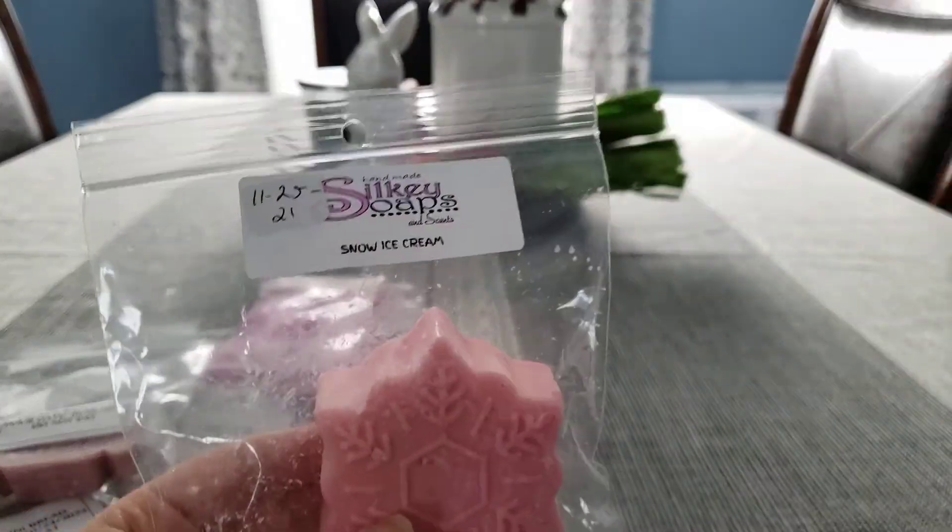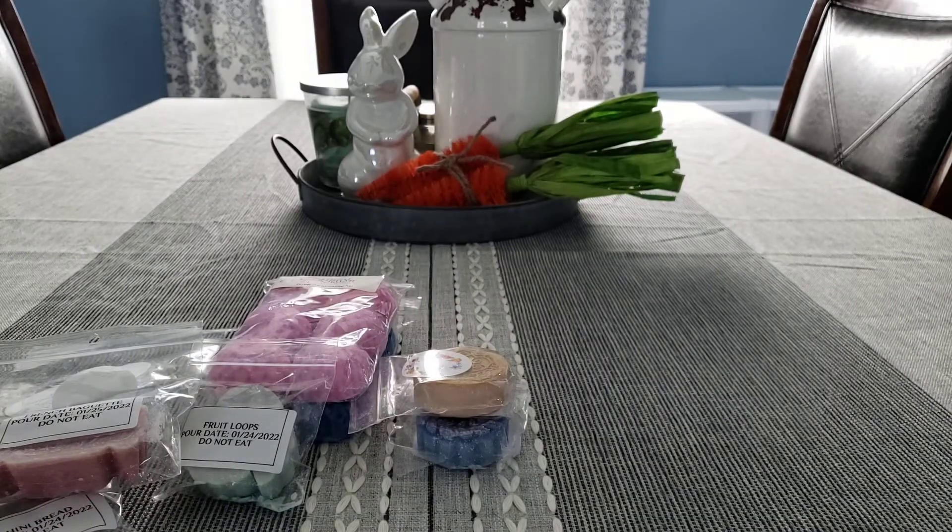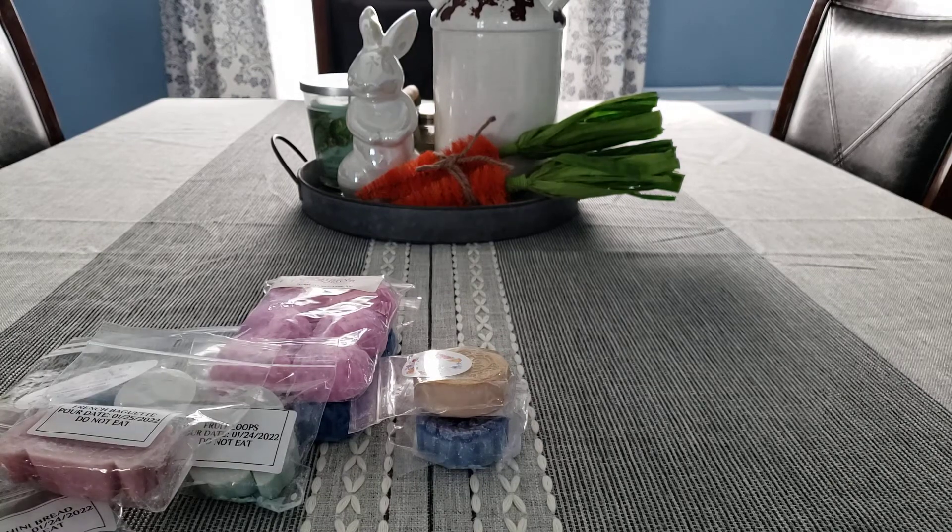From Silkies, we have Snow Ice Cream, which is like a sweet, creamy peppermint scent, but very heavy peppermint. So I don't know if I'll be able to melt through that one.